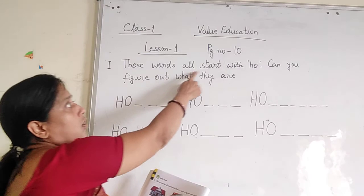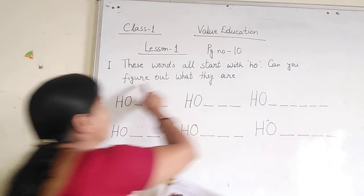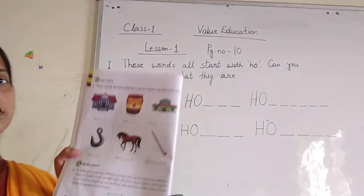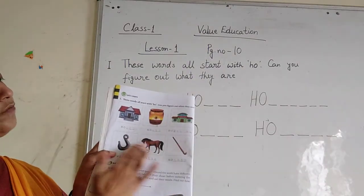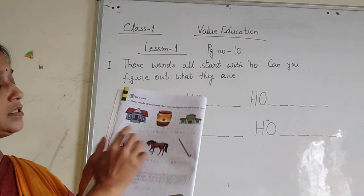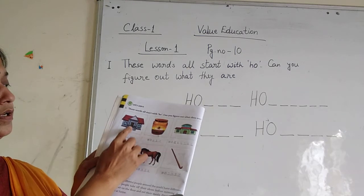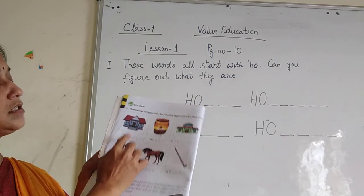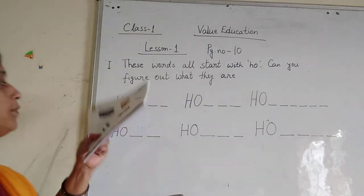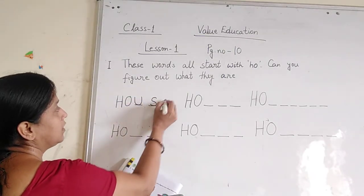These words all start with HO. Can you figure out what they are? You can see there are different types of pictures and every picture starts with HO — you just complete their names. Which picture is this? Yes, this is house. H-O-U-S-E. You just fill up number 1: H-O-U-S-E. House.